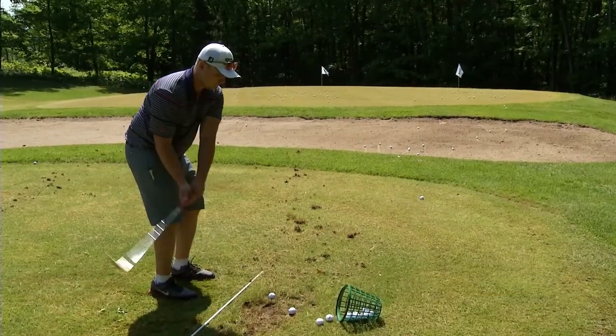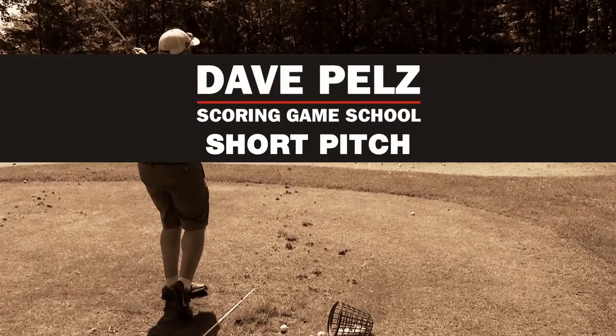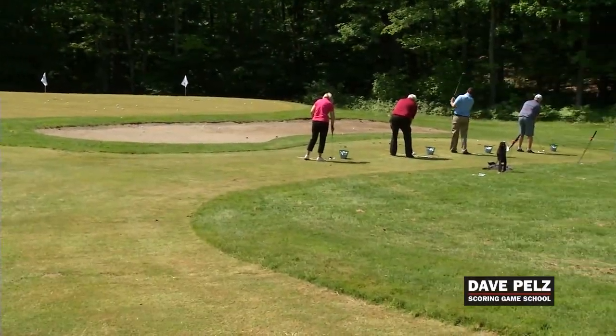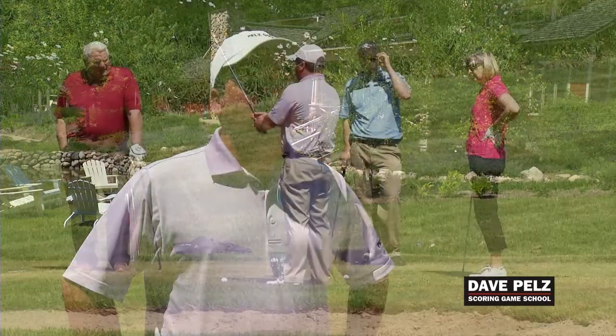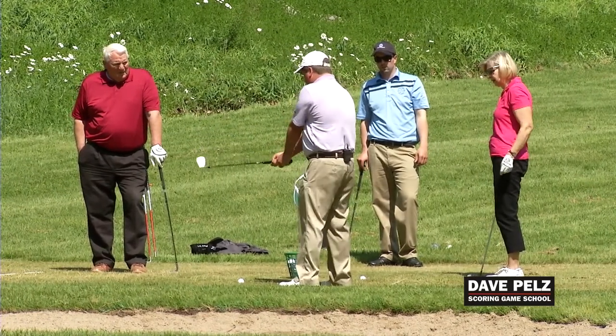The short pitch over the bunker — a feared shot for many, many golfers — was our next station. That is exactly why people have the lob wedge sitting in their closets, not in their golf bag, because they try to work too much to help the ball up in the air instead of letting the loft of the club do the work. You can let the loft of the club do the work if you set up properly, and then it's basically as if you're tossing the golf ball onto the green.